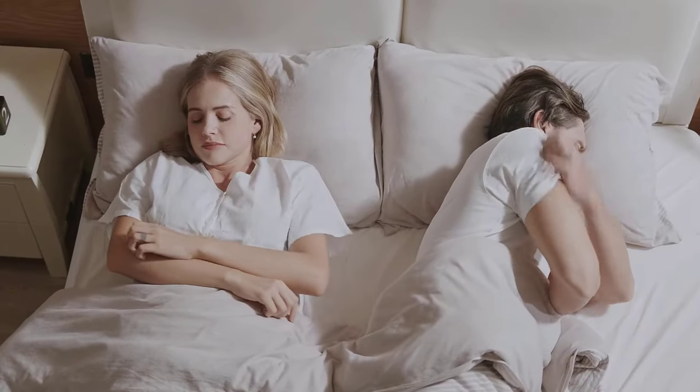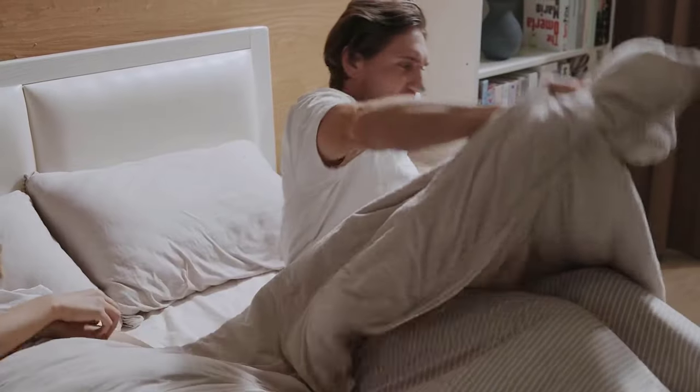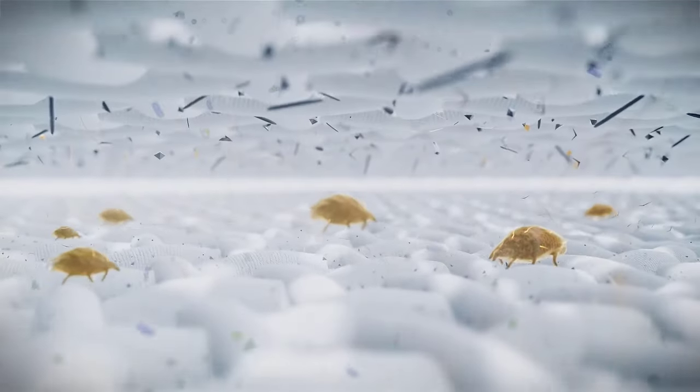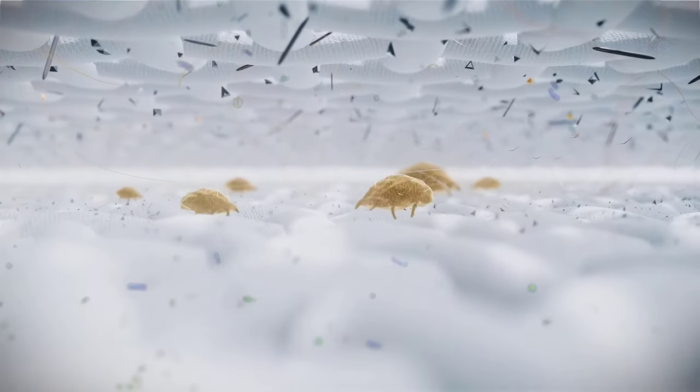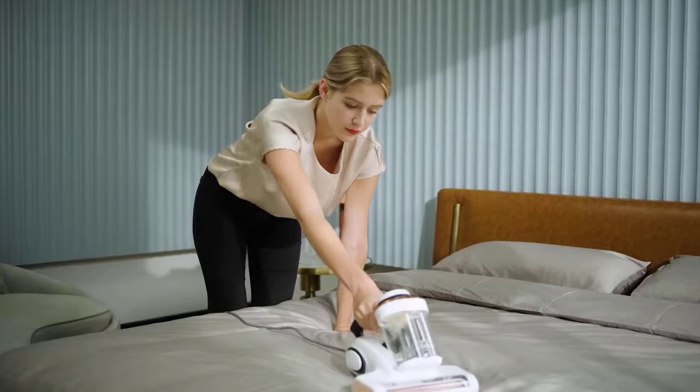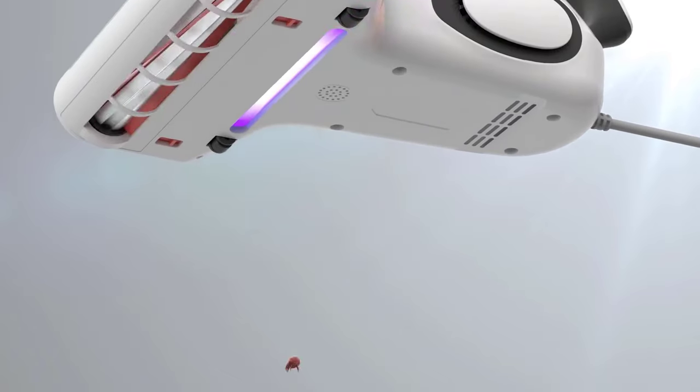Hey, are you tired of waking up to a cloud of dust mites every morning? Do you find yourself sneezing and itching all night long, thanks to the invisible army of allergens lurking in your bed? Well, fear not, because we have the ultimate solution for you — it's specifically designed to target and eliminate all those pesky particles that are causing you discomfort.